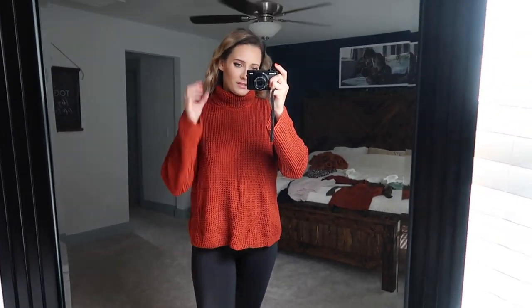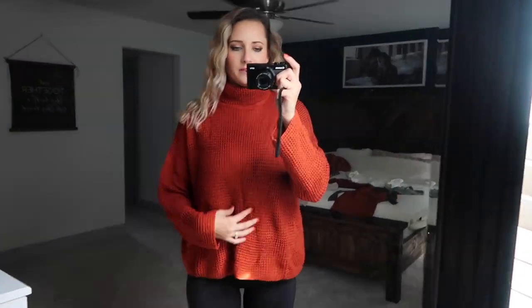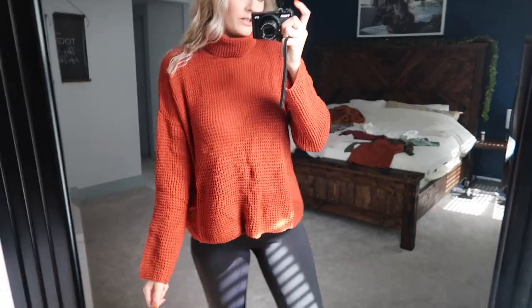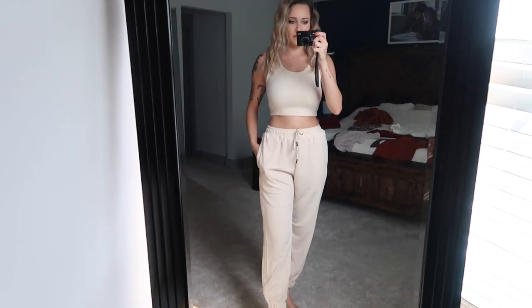This is the rust sweater. I like it, but it's not super flattering on its own — tucked in with a pair of jeans would probably be cute. The neckline isn't super tight or anything. That's the rust sweater.